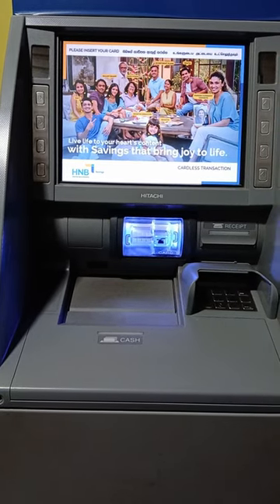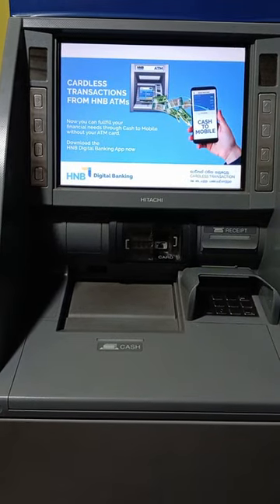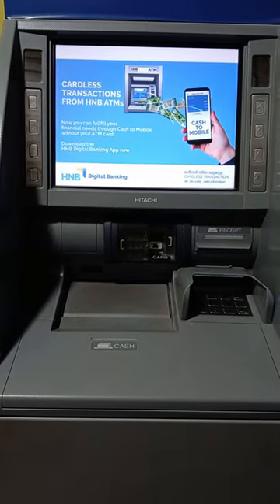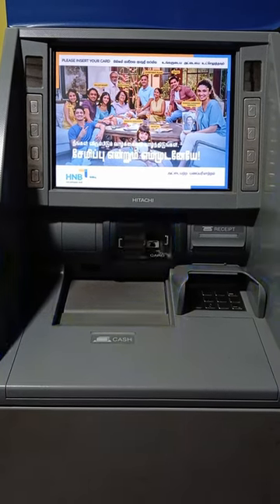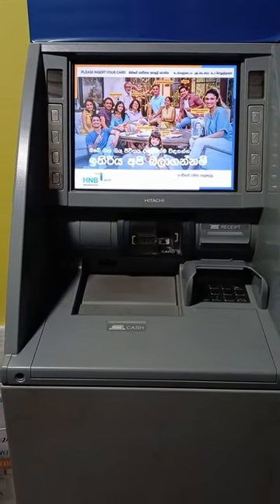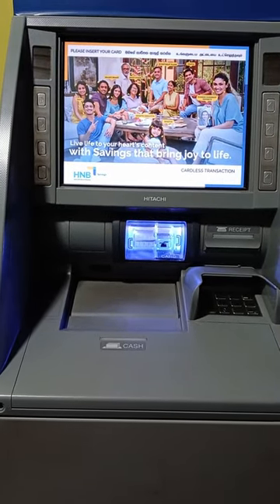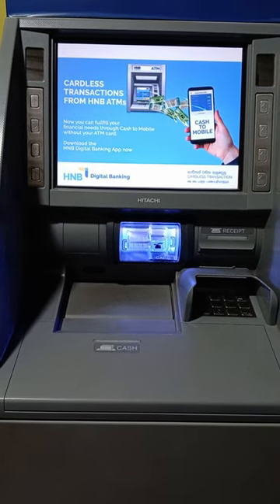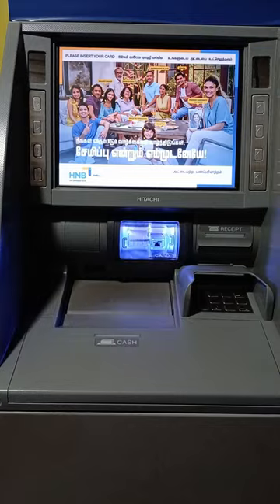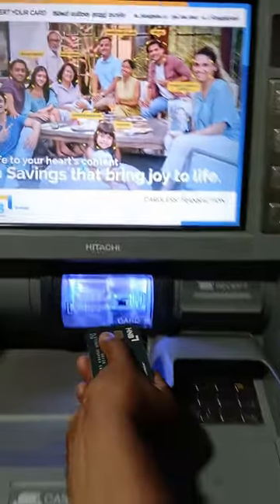The first thing is the Hatton National Bank ATM card. This is the Hatton National Bank ATM machine. In this video, we will tell you that the Hatton National Bank ATM card is a very important thing to do. This is the best thing to do with the Hatton National Bank ATM card.